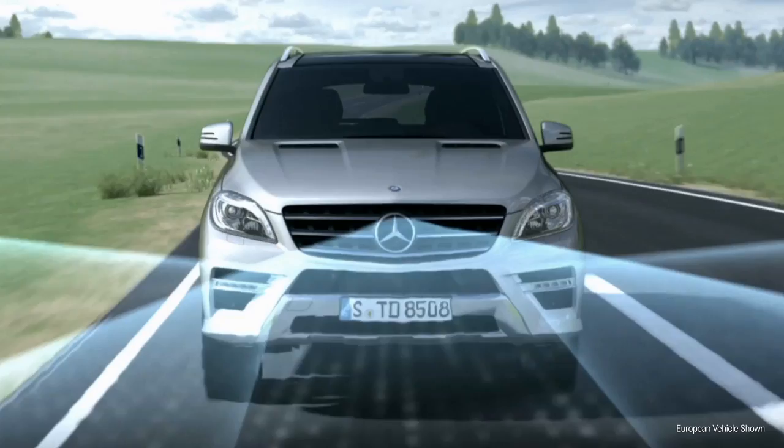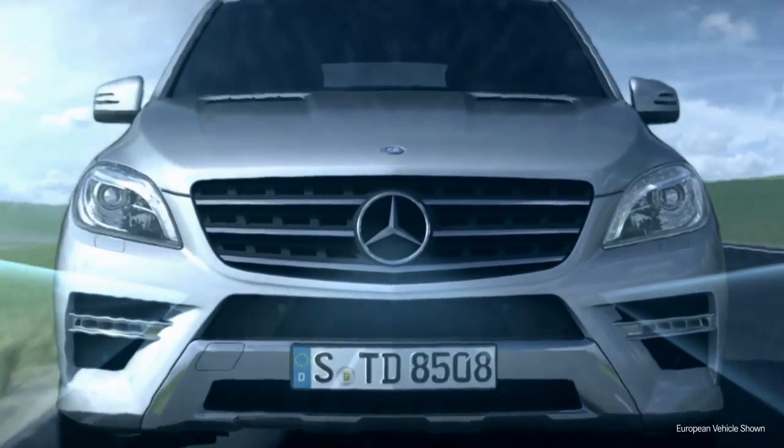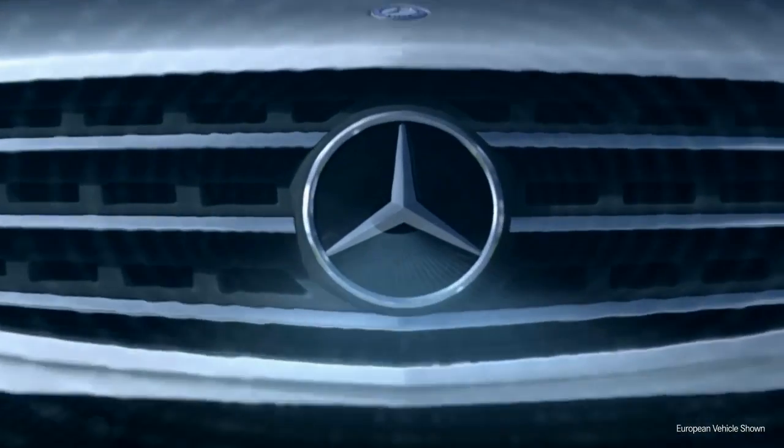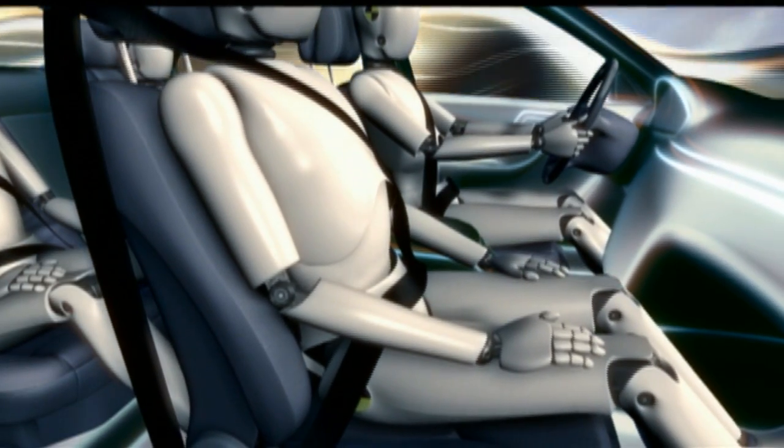The groundbreaking Pre-Safe system can even sense a possible accident before it happens. Instantly, it can tighten the seatbelts, adjust the front passenger seat, and close the windows and sunroof.